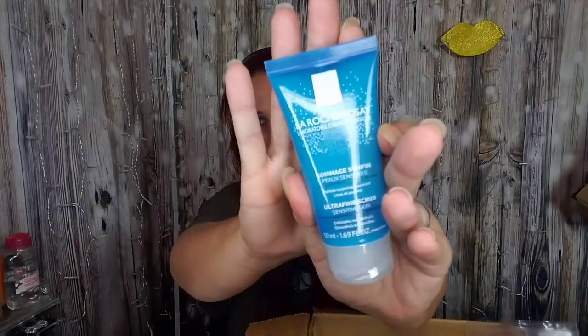The last item in this box is a La Roche-Posay product, which I've grown to love. I haven't tried this one yet — it's an ultra-fine scrub for sensitive skin that exfoliates, smooths, and purifies. That one was $17.99.